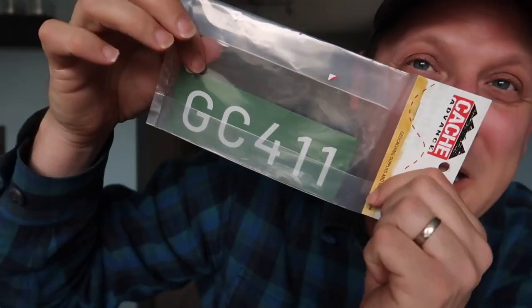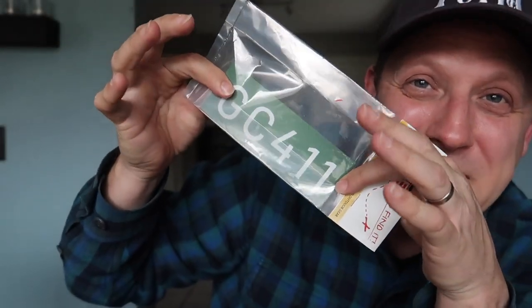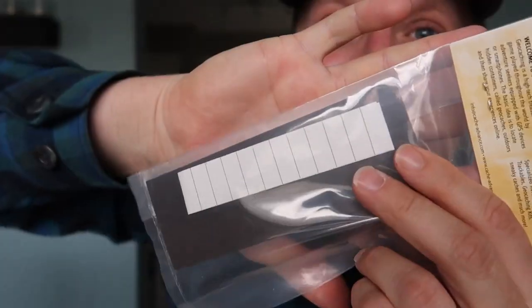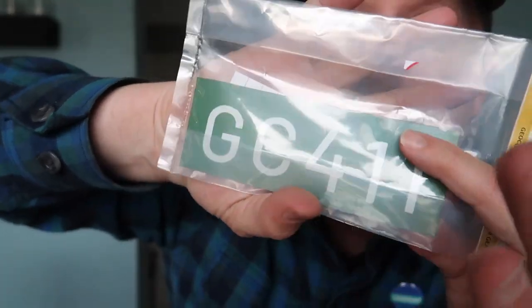We've got another GC411 flat geocache. I've gotten one of these before, but I don't have one that is this color. This is a green color, so this would stick nicely to maybe an electric box that is safe to stick it to, and it already comes loaded with some logbook paper.